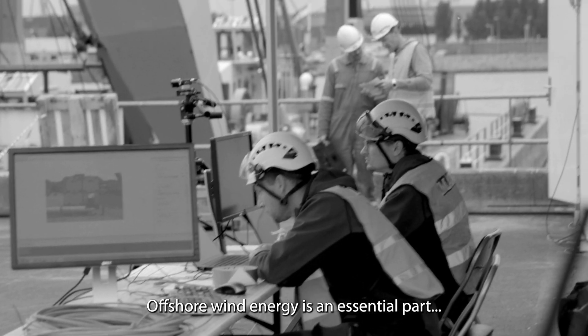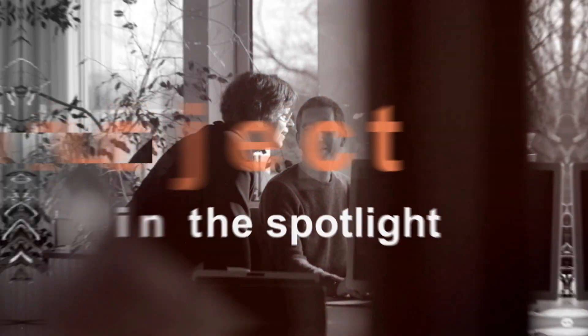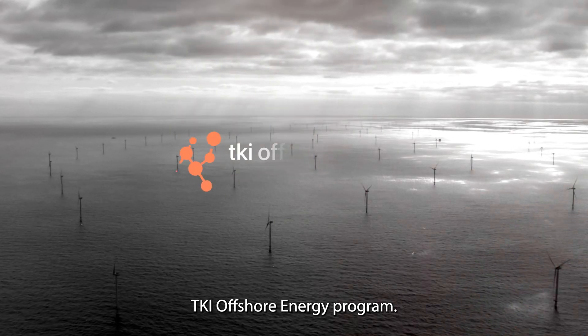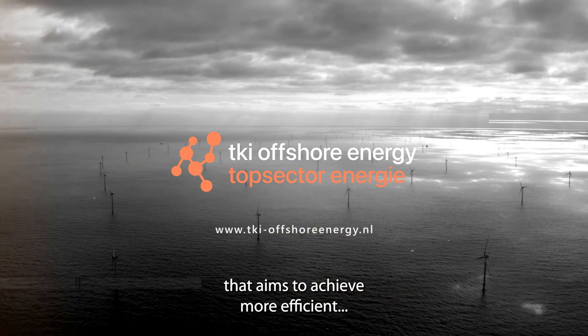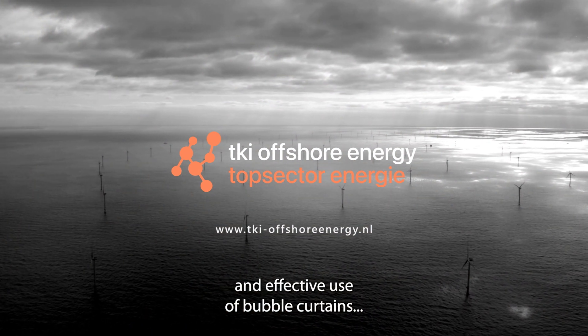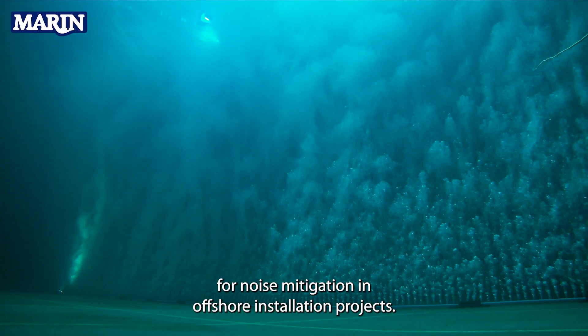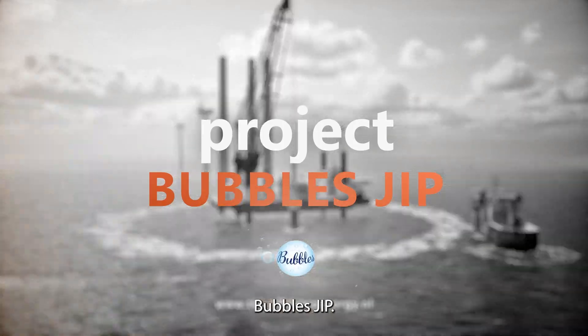Offshore wind energy is an essential part of the successful energy transition in the Netherlands and should grow enormously in the coming years. Various projects are taking place within the TKI Offshore Energy programme. This includes a joint industry project that aims to achieve more efficient and effective use of bubble curtains for noise mitigation in offshore installation projects. This project is called Bubbles JIP.